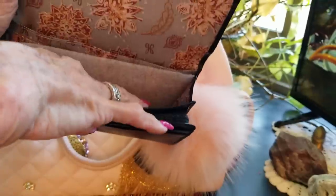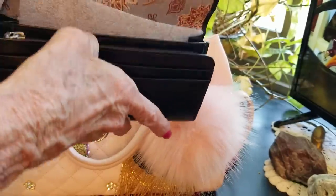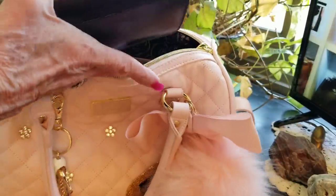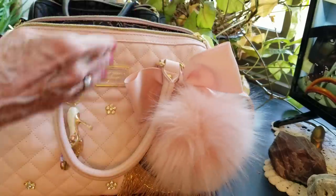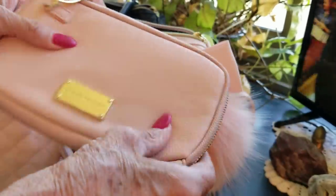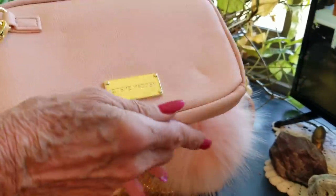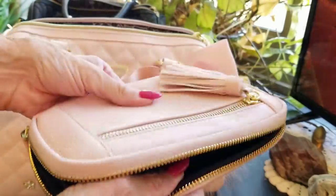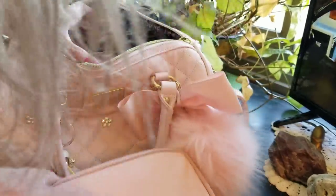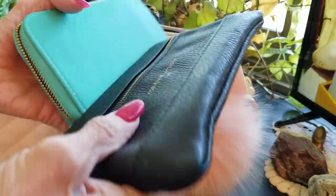I wish it had one more opening because I don't know if there's enough room for my stuff. It's so soft. Oh, see — things are getting dented in there. This is like a little Steve Madden purse. See what happens when you have stuff in storage — it just kind of sits around.